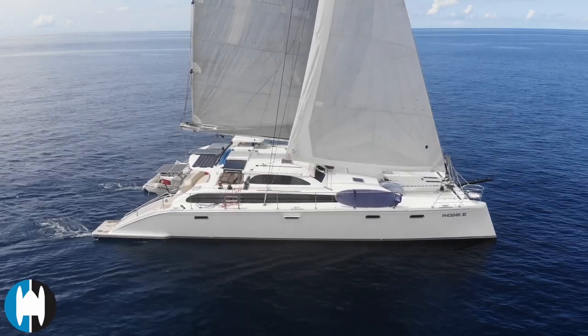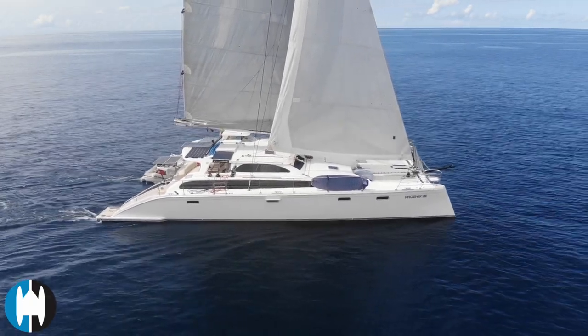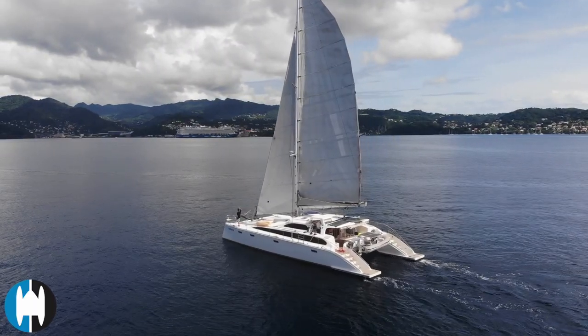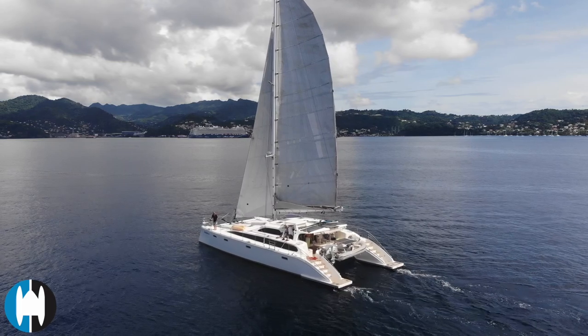Welcome to the next video on the Perry 63 Phoenix 11. This one is going to be concentrated on the deck area and the cockpit, the outside of the boat — just a five minute video to bring you some of the highlights.